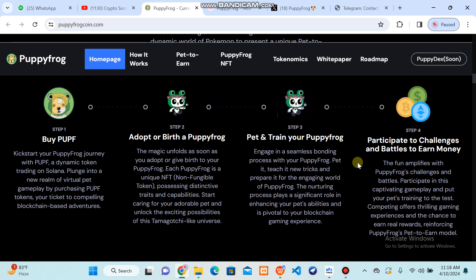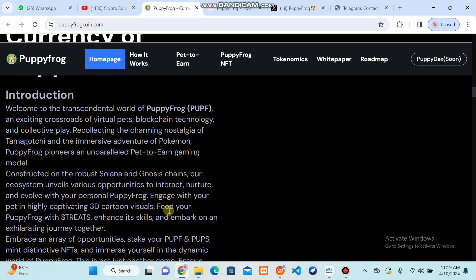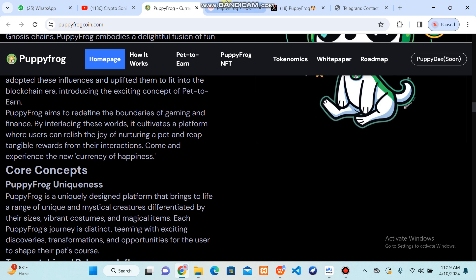You can participate in challenges and battles to earn money. Puppy Frog is the currency of happiness. You can check out all these blockchain details, recollecting the charming nostalgia of Tamagotchi and the massive adventure of Pokemon. Puppy Frog pioneers an unparalleled pet-to-earn gaming model.